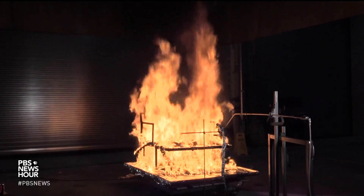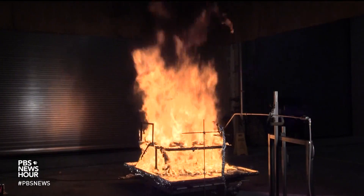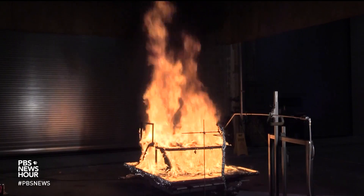People that use defensible space programs are twice as likely to save their homes and businesses during a wildfire. But plan ahead, because you never know when a fire might spark. For the PBS NewsHour, I'm Sikhan Akpan, reporting from Gaithersburg, Maryland.